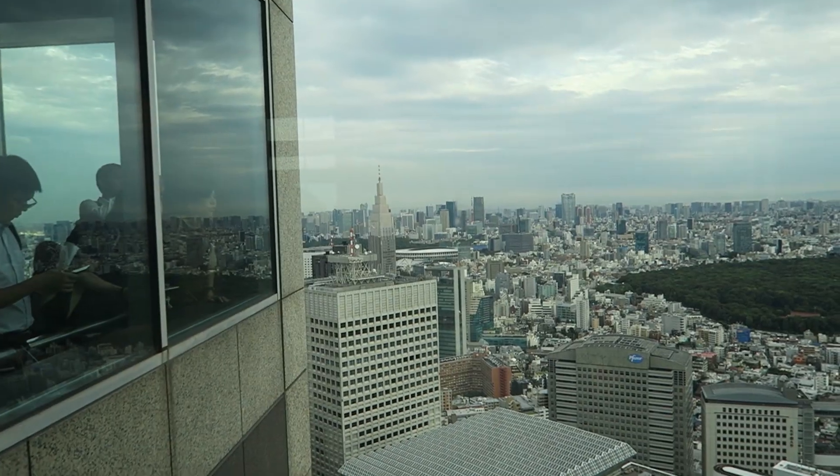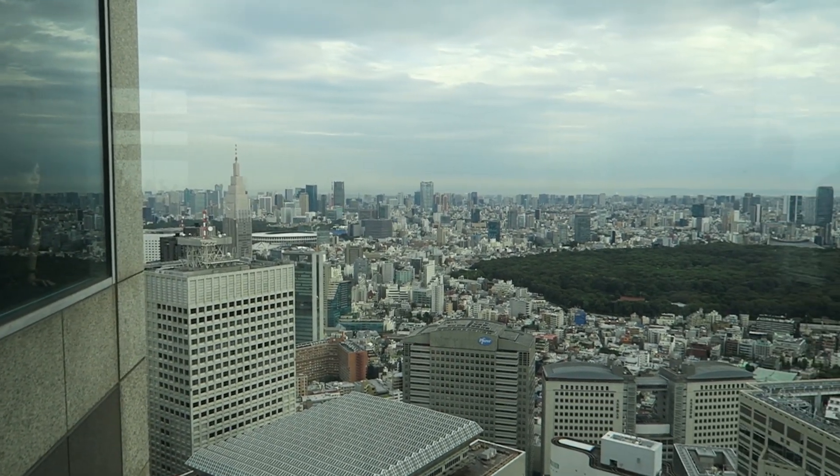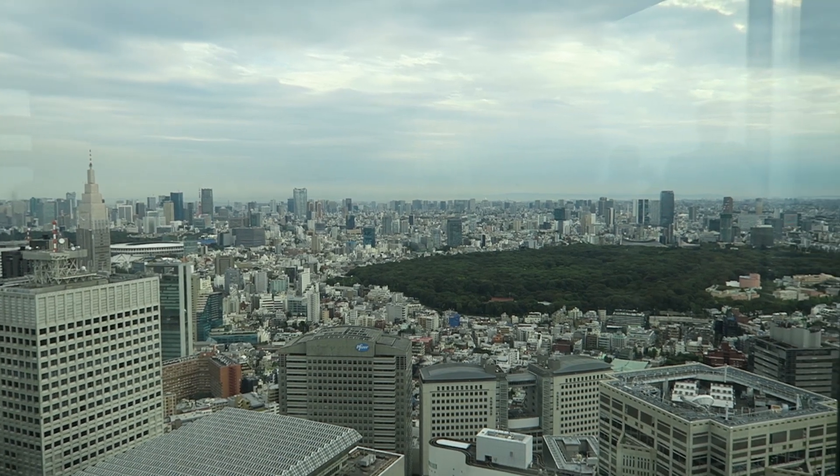And it's free. I did read that on busy days you can wait up to 30 minutes in line to get up there. We probably only had to wait about 10 minutes, so it wasn't too bad. It was definitely worth the 10-minute wait for an amazing free view like that. I would say that's a must-do in Tokyo.